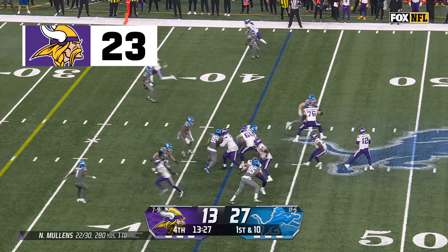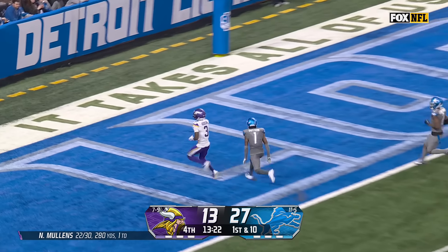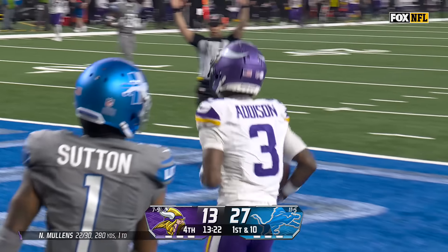Maybe gonna have Puka Nakua or Cooper Kupp coming in here next week. Mullens now wants it all — with Addison, touchdown! A strike right back for Minnesota.